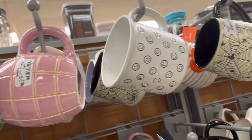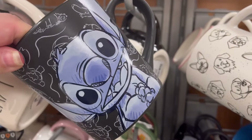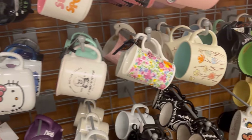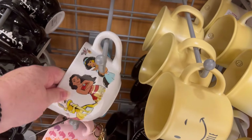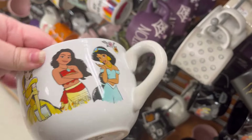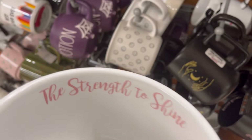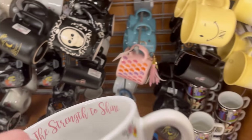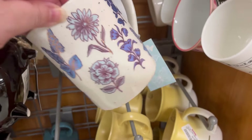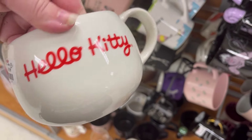Tons of Hello Kitty mugs, tons of Halloween ones — look out for that video. I love this one because it has so many princesses on it — for only $5.99 — 'The Strength to Shine.' Love it. I love that smile mug too. Cute little flower one.